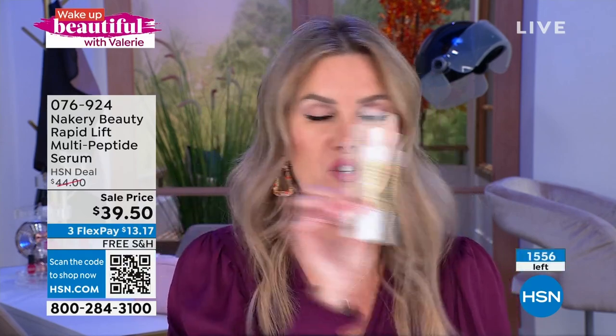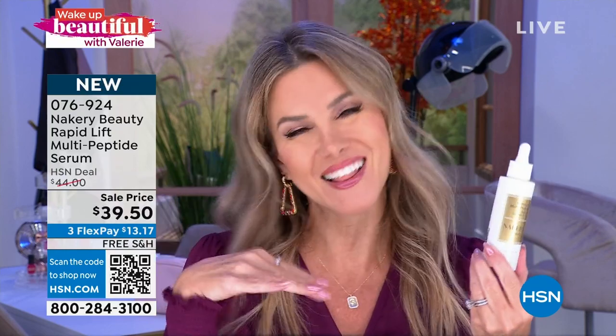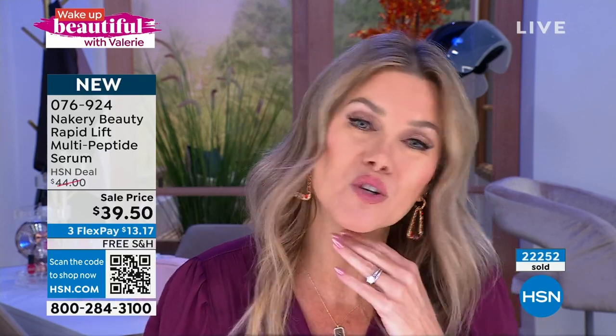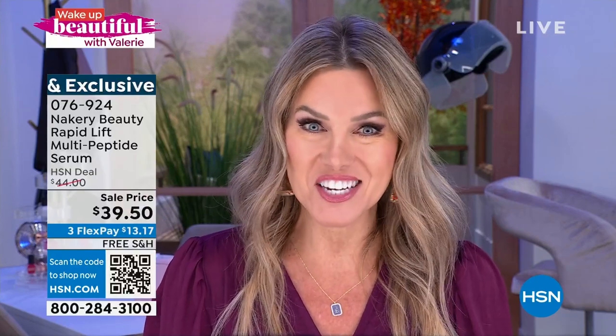It's Rapid Lift Multi-Peptide Serum. It is literally a super serum. There's nothing else like it on the market. One drop does your whole face. Less than 1,500 available. My producer just told me we've sold over 22,000. Jump into the ordering process. The more you wear it, the better it gets, and it goes beautifully under makeup as well. Liz will be joining us in about 30 minutes for that final presentation of the Rapid Lift.